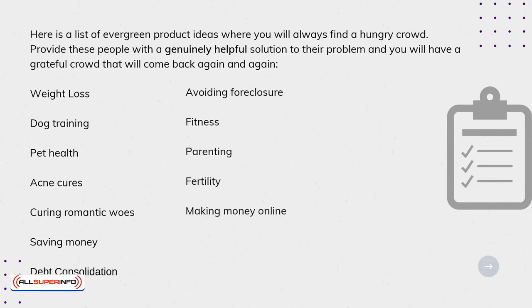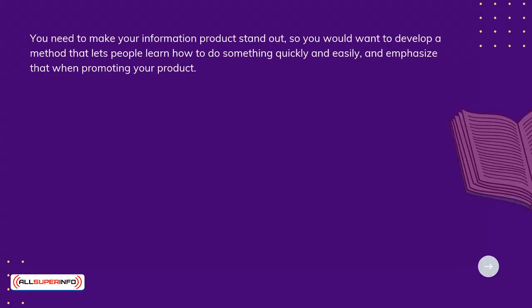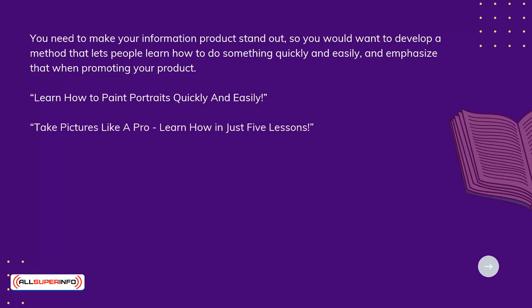You need to make your information product stand out. So, you would want to develop a method that lets people learn how to do something quickly and easily, and emphasize that when promoting your product. For example: "Learn how to paint portraits quickly and easily," "Take pictures like a pro — learn how in just five lessons."